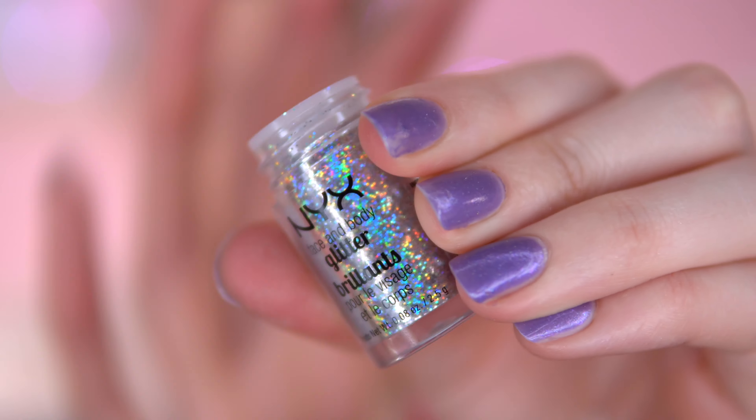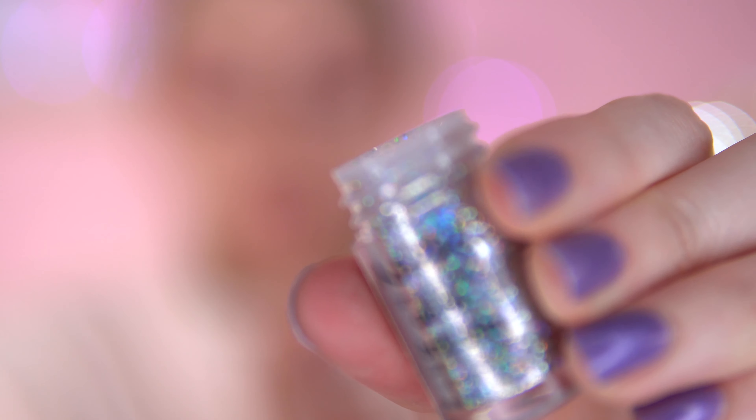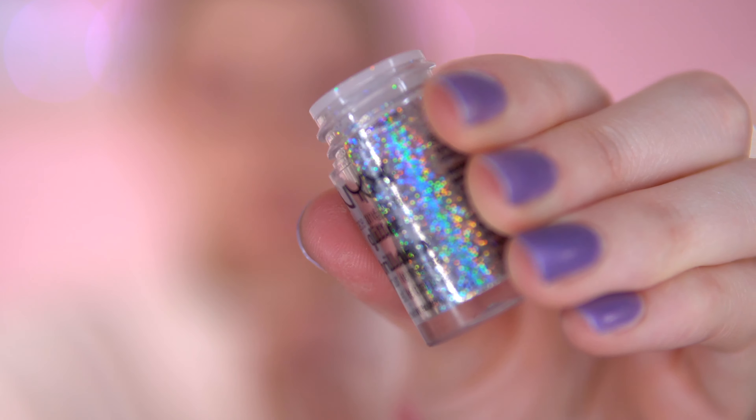So I'm going to add the NYX Glitter Pot now. I'm just going to use this on my finger — no additional glue or anything. This is in the shade Crystal. I just love the look of this — look at the different reflections in there. So fun.